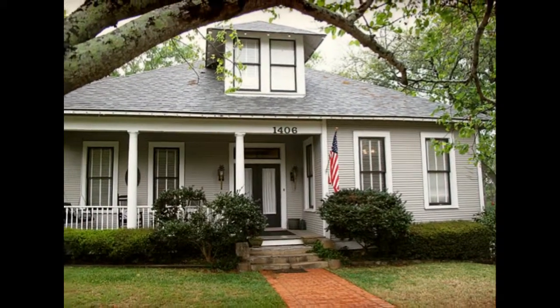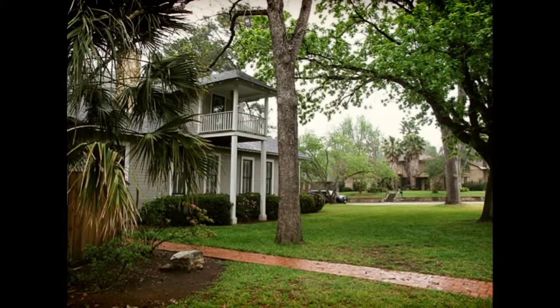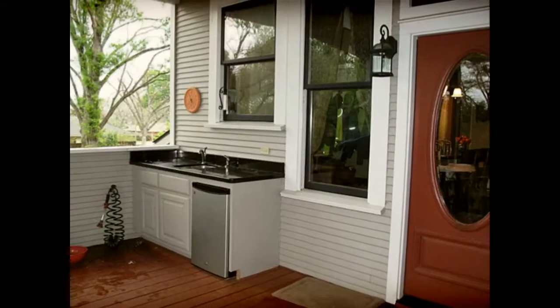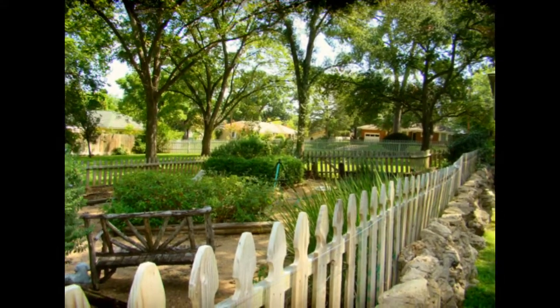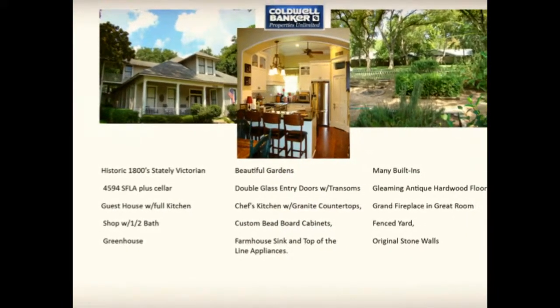If you've been searching for a spacious home with modern updates, outdoor entertaining areas, a workshop and a guest house, this could be the estate for you. The oversized acre lot gives the feeling of seclusion and country living, yet this property is located right in the heart of Brenham.